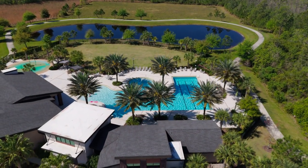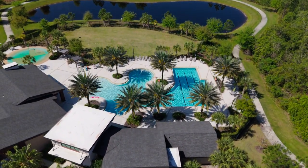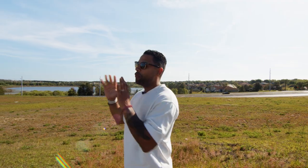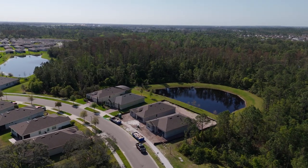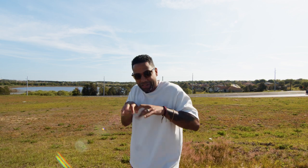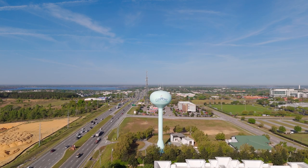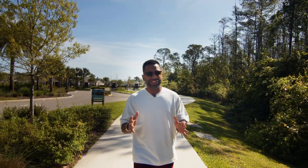My name is Omar Cotto and this is Real Orlando Living. On this channel I go over everything to do with the Central Florida market. If you're in search mode trying to figure out where you want to move and you want a smooth transition here into Clermont or around Orlando, hit that notification bell and I'll give you the most timely information.